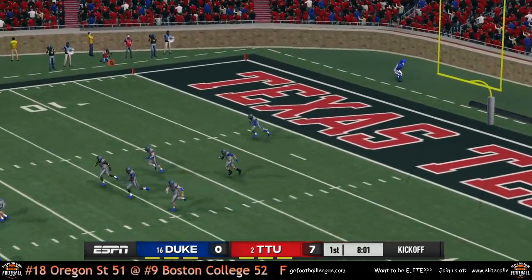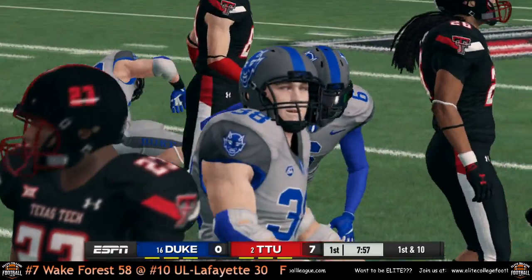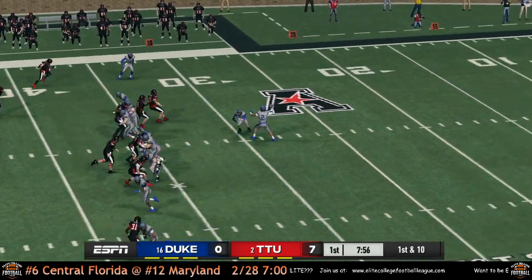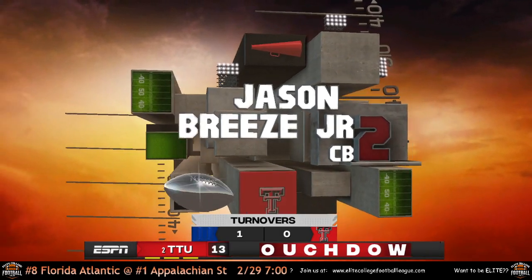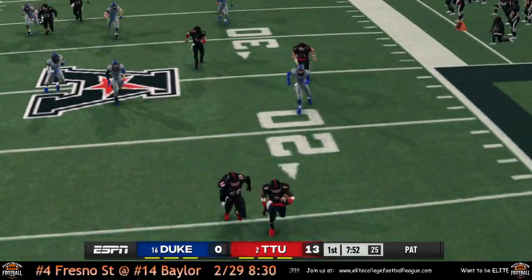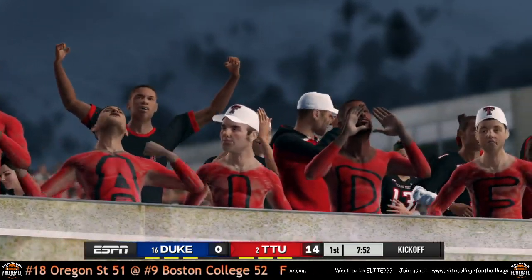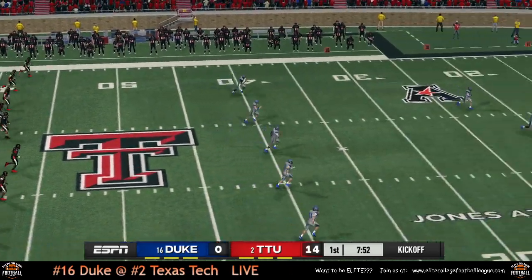Duke back to receive the kick. Moody takes it out of the end zone, makes it up to the 35 before getting taken down by a bunch of Red Raiders. Now we're getting to see CJ Jones — and he throws an interception on his first pass, returned for touchdown by Jason Breeze! Texas Tech lining up for the extra point. They take that in just over a minute, and Texas Tech already has a 14-0 lead as they kick it back off to the Blue Devils.